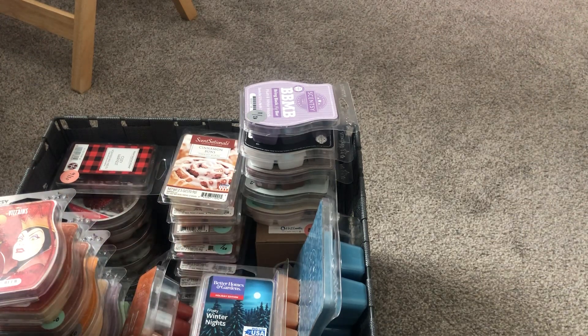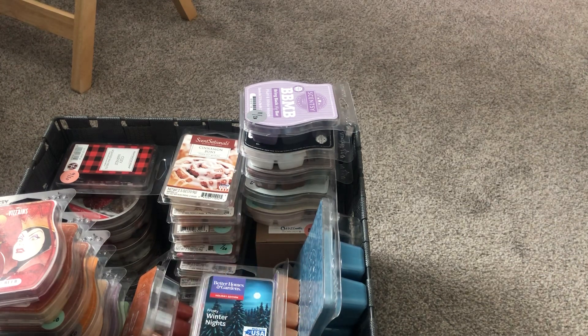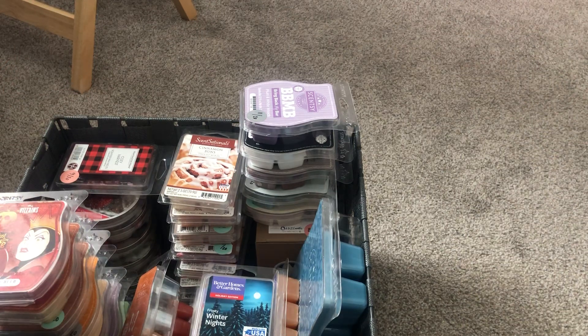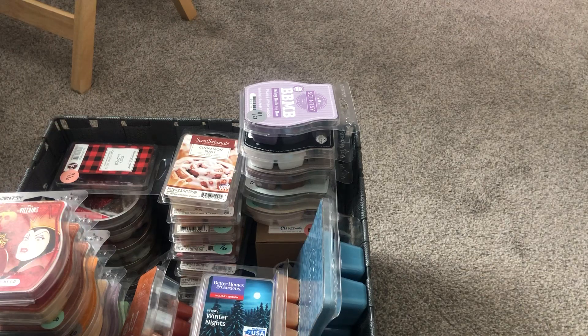Hey guys, welcome back to my channel! Today I'm doing a melting basket update for the month of February — though things could change halfway through. This is literally only wax; I might be doing a different project for my candles. Basically, the gist of this basket for February is I want to get through all these products for the most part before I really get into the spring scents.